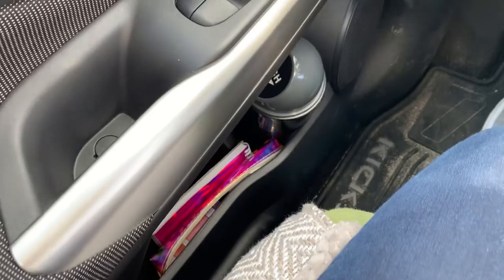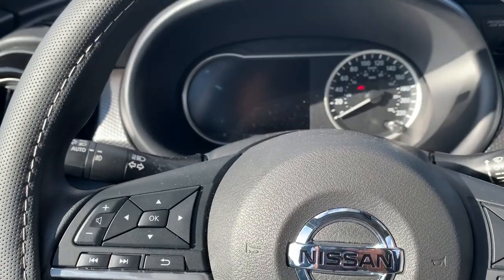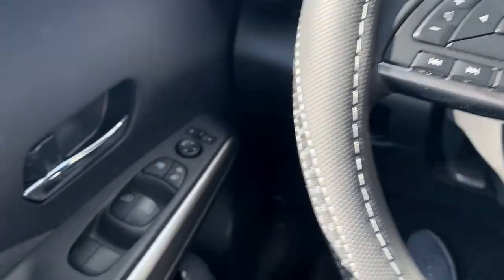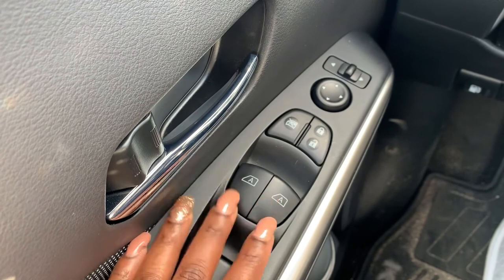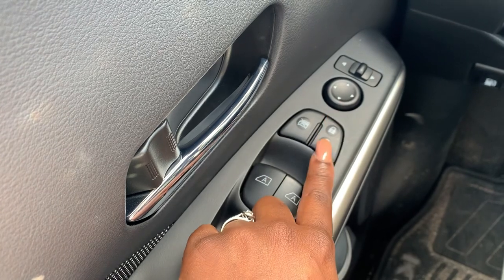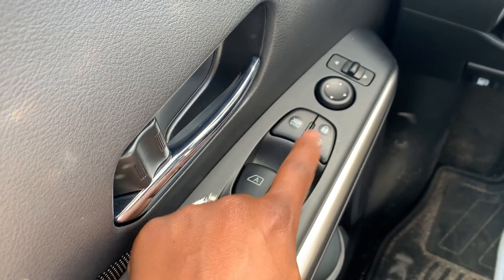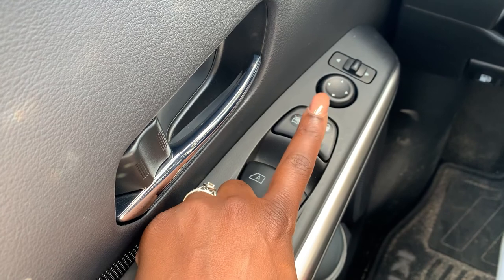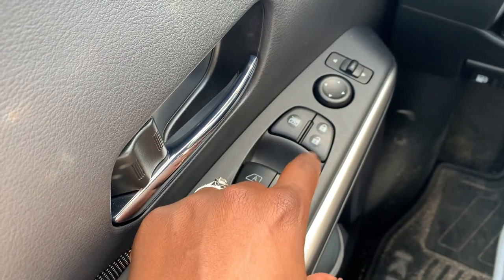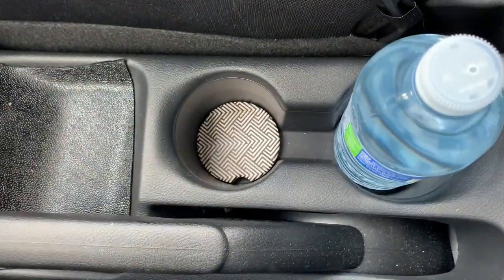After having driven the car for a month, there are some things I've noticed that I wish were a little different. In the SV edition, my window buttons light up but my lock and unlock does not. Also, when I turn the car off, it doesn't automatically unlock — so when I go to get out, I have to look for this button which is not lit up to unlock the car. I don't know if there's a setting I'm missing, but it's very annoying.